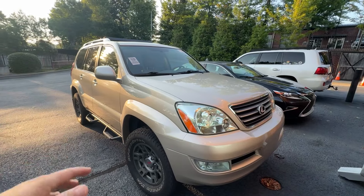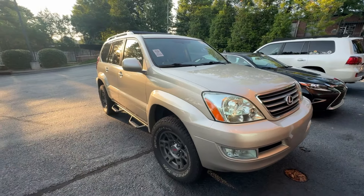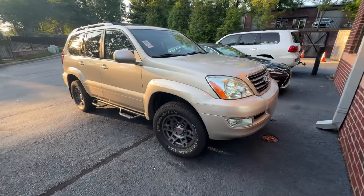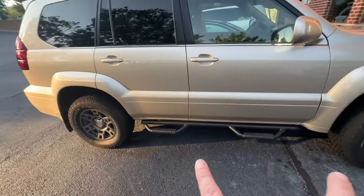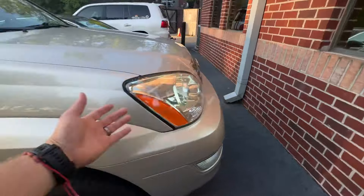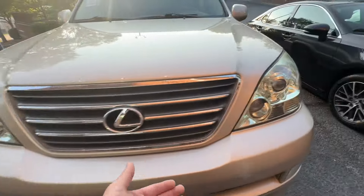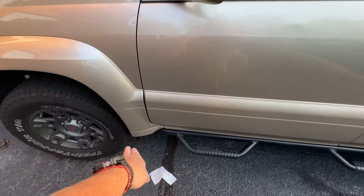It's an '07 with 94,000 miles in Savannah Metallic — not my favorite color, but the way the previous owner built this thing, I actually like it a lot. He did the OEM graphite TRD wheels on KO2s, I believe these are 4Runner N-FAB sliders, it's got the LFD roof rails, and the headlights are as perfect as I've seen on any GX. Same with the fog lights — this thing is super nice.